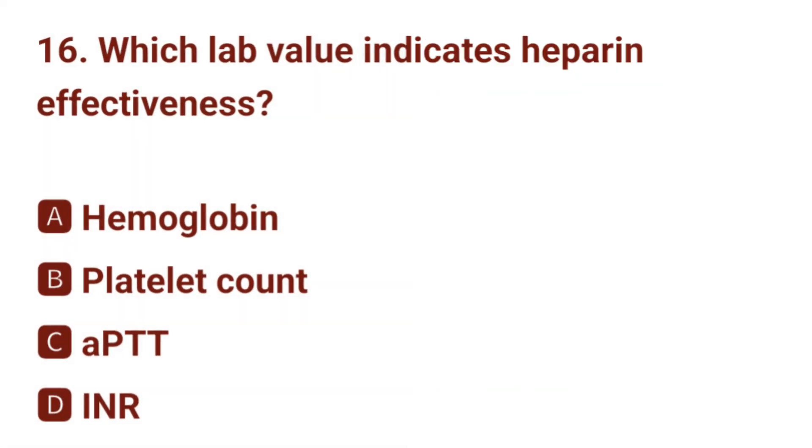Question number 16. Which lab value indicates heparin effectiveness? The correct answer is C: aPTT.